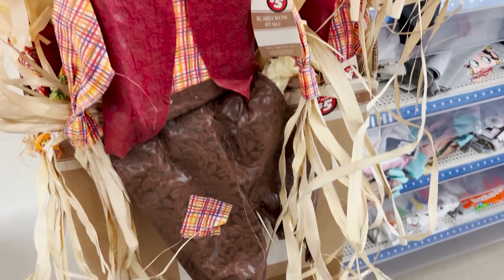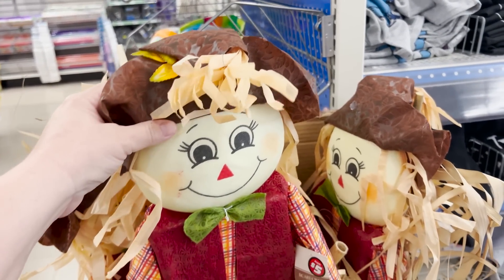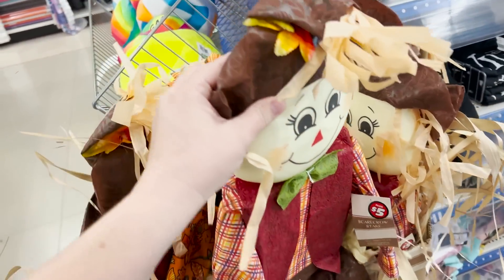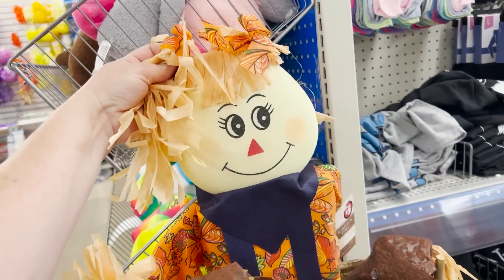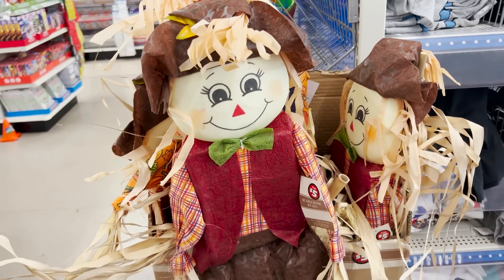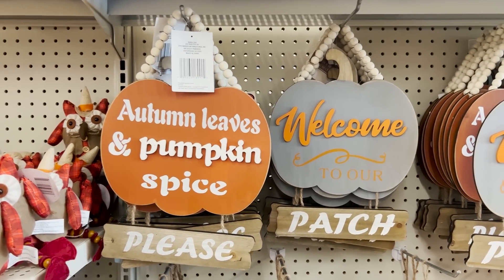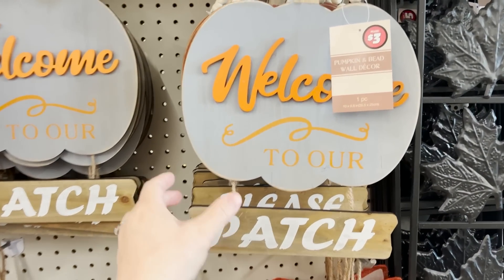You guys know the last trip in was a gold mine. We found so many new things that Dollar Tree is putting out for fall. So this time in, there's even more brand new items. I'm going to show you a few fall things here at the beginning, and then I'm going to show you all the Halloween. I know it's summer, but they're putting out Halloween so I feel obligated to share it with you.